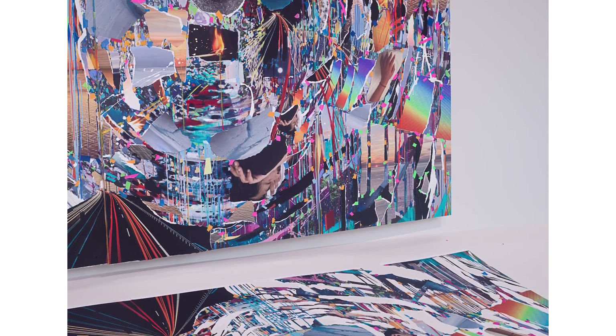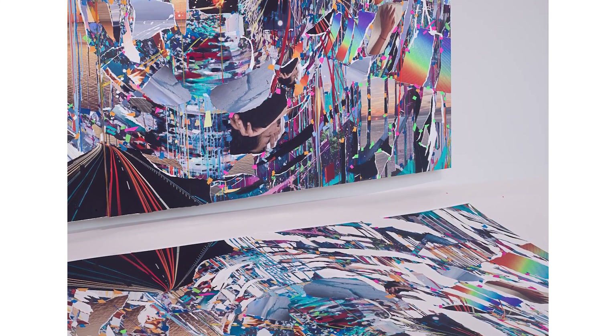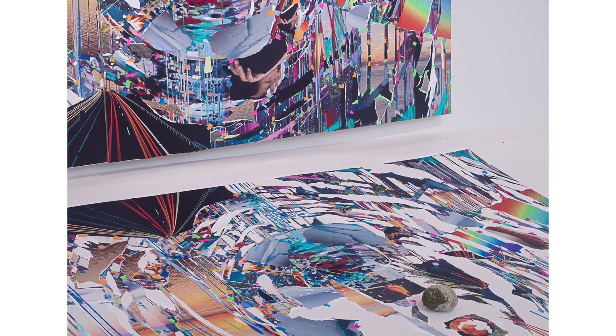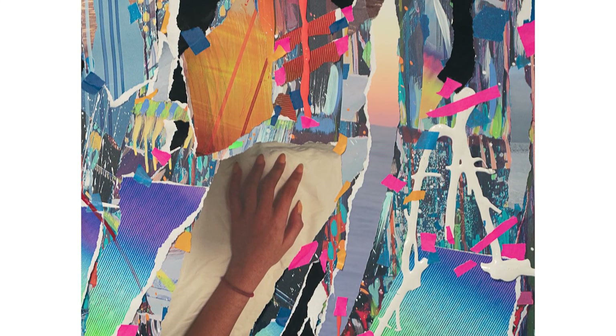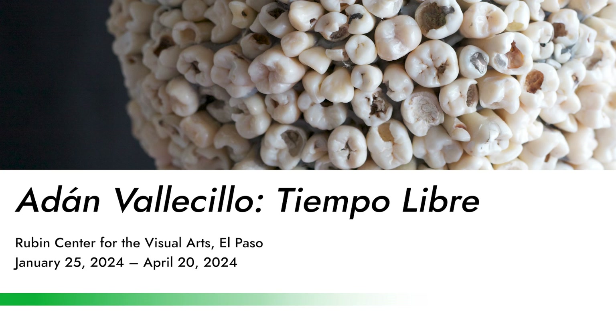I look forward to walking through and just encountering the massive installations she undertakes — this sort of brand of abstraction that she produces. She was one of my faculty in grad school; she was very generous and very smart, and I learned a lot from her. She's someone to see in person.